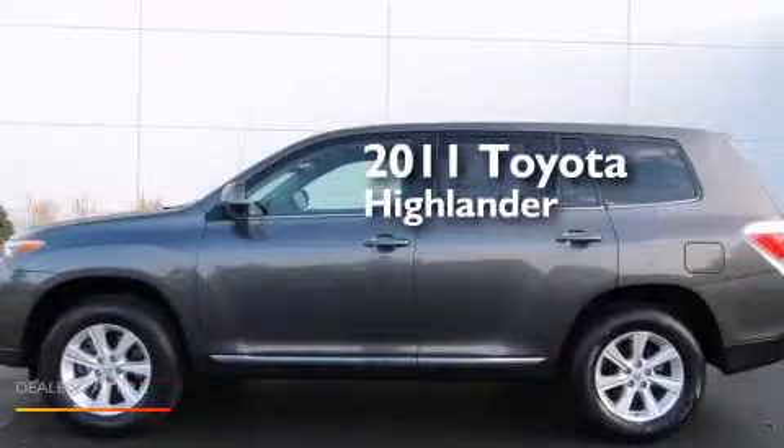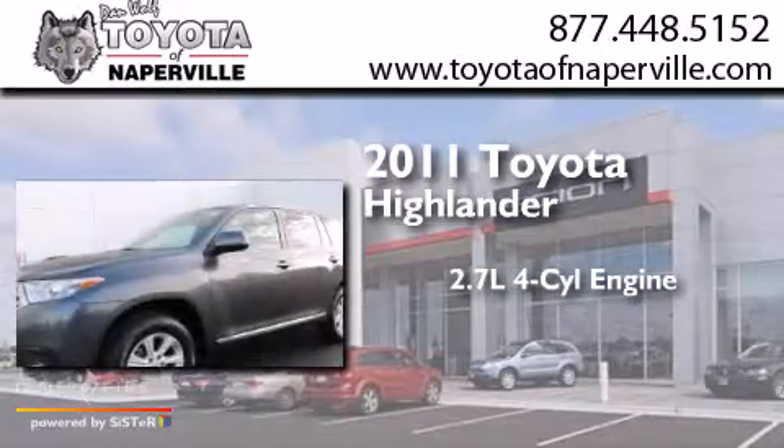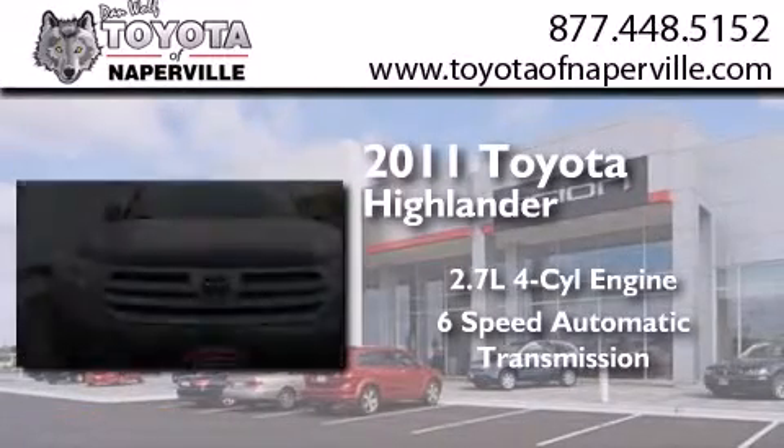This is a 2011 Toyota Highlander. It features a 2.7-liter four-cylinder engine and a six-speed automatic transmission.